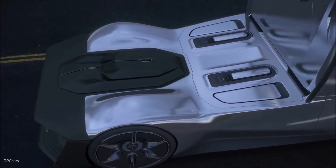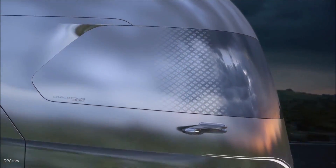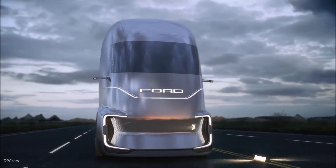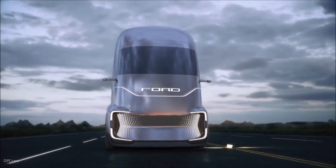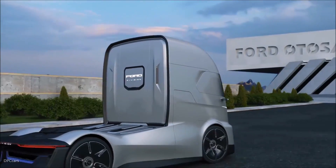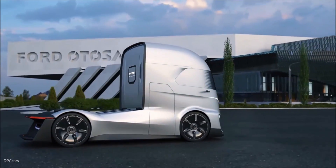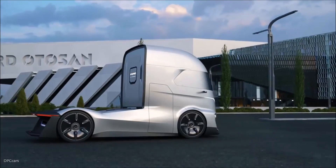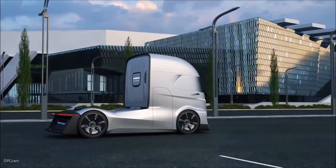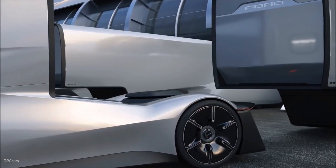The F-Vision's design is optimized to reduce drag and improve fuel economy, meaning lower operating costs and a smaller carbon footprint, making it an environmentally friendly option for the future. The truck features a connected convoy system that allows multiple F-Visions to communicate and travel in close formation. This technology enables trucks to work together, sharing data and optimizing their routes, which reduces wind resistance and improves fuel efficiency for the entire convoy. By traveling closely together, these trucks can save significant amounts of fuel — a game-changer for long-haul transportation.